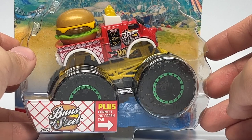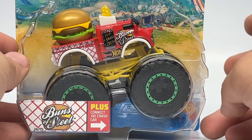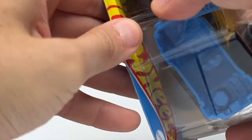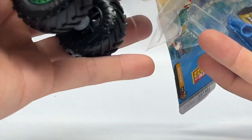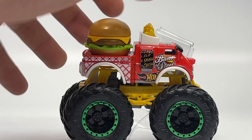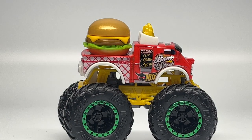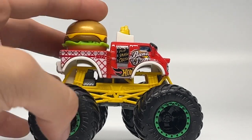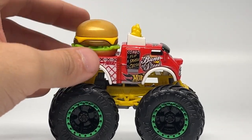Next up is number 25 out of 75, Buns of Steel — a brand new casting for this year. I recall seeing this casting in stores as a Hot Wheels car. At 99 cents, they don't actually paint the burger, but for the 1:64 scale Monster Truck series there's more price point to work with, so they did end up painting the burger in different colors. You can see the burger right here.